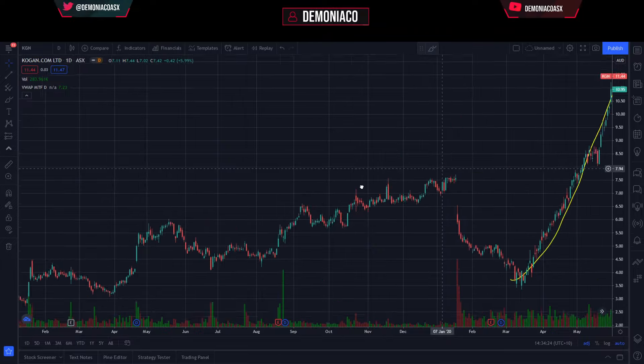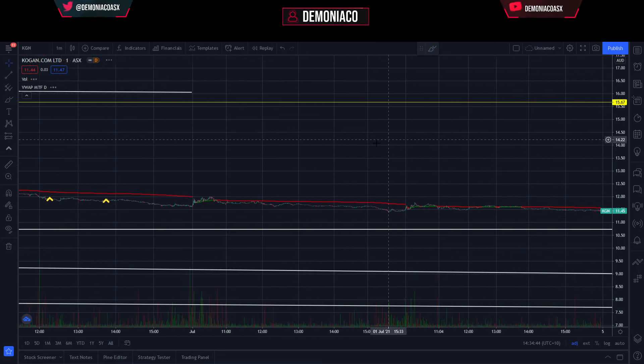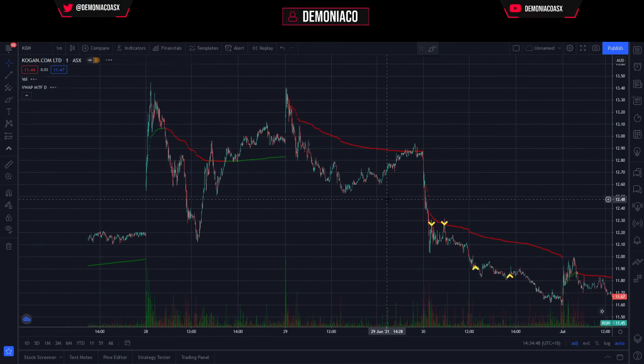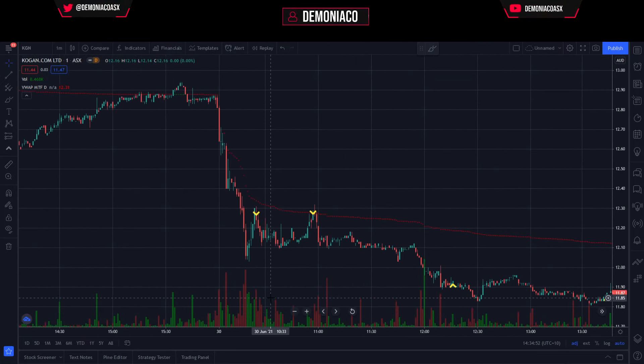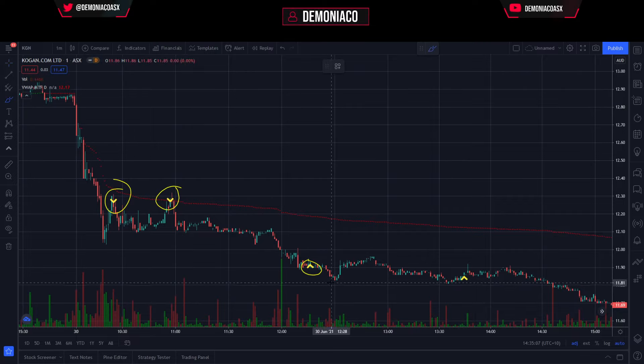Kogan — on the daily chart you can see it was just rallying on the back of COVID news. Lockdowns came in so online stores did really well. On the one-minute chart, I missed the initial drive down — I wasn't expecting Kogan to be in play. I did catch the move around VWAP twice and ended up scaling out as it looked weaker and weaker to the downside. Here it failed to push into new lows territory, so I thought a swing back to VWAP was coming — that high-volume candle looked like it was going to swing back multiple times.